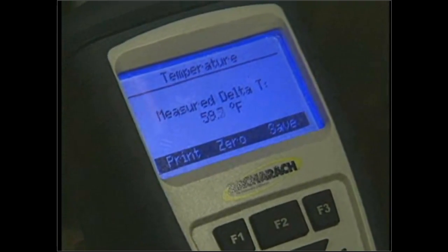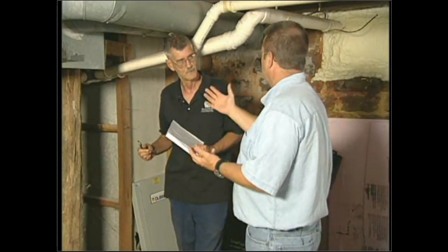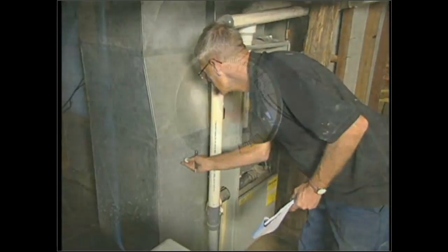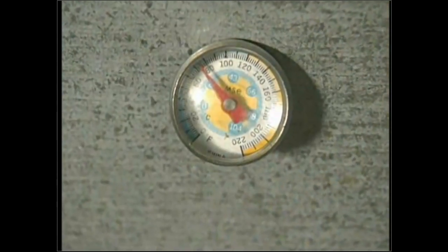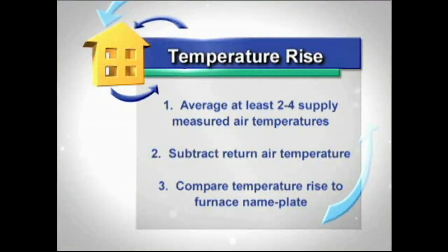It's important to understand what you're trying to accomplish, where to drill the holes, and that you don't need the latest greatest equipment — it can be done with a meat thermometer. You fire the unit, let it reach steady state. On this one, I got three holes as far as I could get access. I put them all at the same plane on my supply side, averaged them by dividing by three, and came up with an average of 124 degrees. I had a 78-degree return temperature.